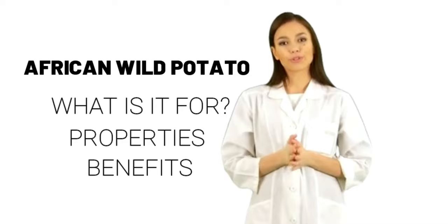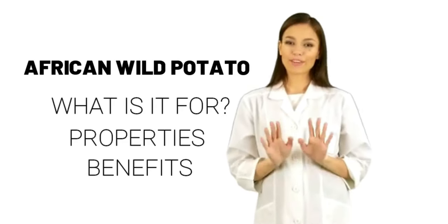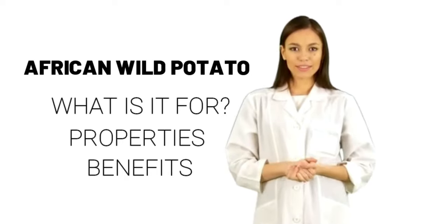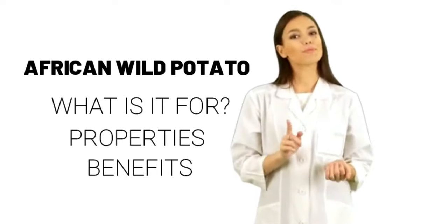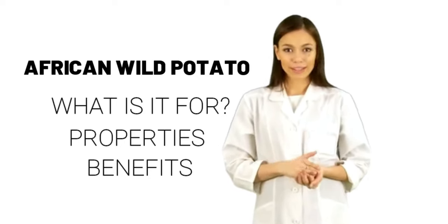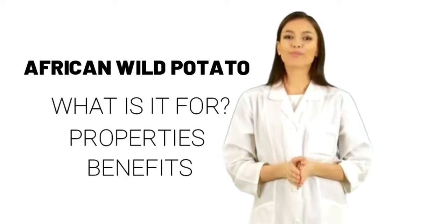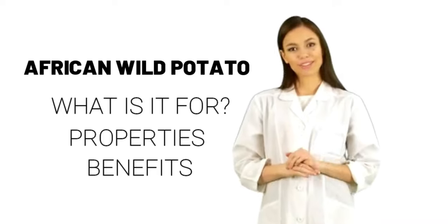Uses and effectiveness. Possibly effective for trouble urinating because of an enlarged prostate, benign prostatic hyperplasia (BPH). African wild potato contains a chemical called beta-sitosterol, which seems to improve symptoms of BPH. In research, some specific African wild potato extracts — Harzol, Azuprost — taken by mouth alone or in combination with other beta-sitosterol sources, reduced urinary symptoms of BPH and improved quality of life.